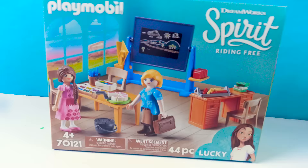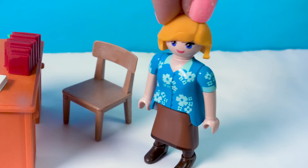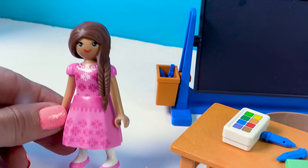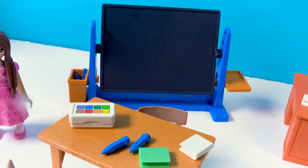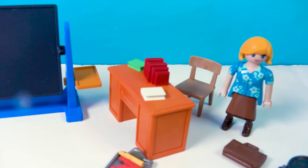Let's head to school first with Lucky and Miss Flores. Here we are in the classroom, and we've got Miss Flores already here. Here's Lucky dressed in that pink dress that makes her look like a marshmallow - does anyone remember this dress from the very first episode of Spirit Riding Free? We've got some books on her desk, some pins, a little paint set. The chalkboard is really cool because it actually comes with stickers, so you can stick on whatever equation Miss Flores is teaching.